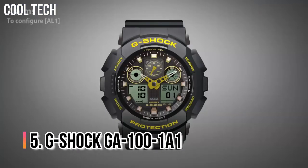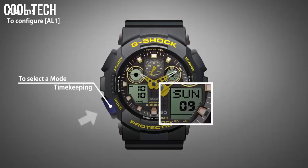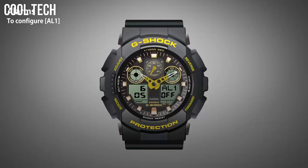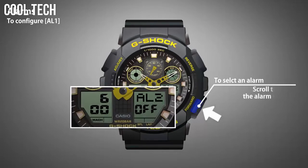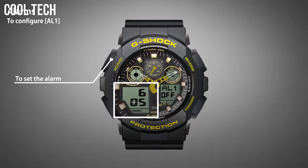Number 5: G-Shock GA-100-1A1. It features high contrast analog hands and an anti-magnetic structure. It also has an LCD display for functions like the stopwatch and countdown timer. Other features include an auto LED light, world time, and 5 daily alarms. It is a popular choice for police and other uniformed workers. Item shape: round. Dial window material type: mineral. Display type: digital.